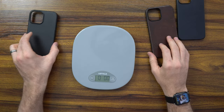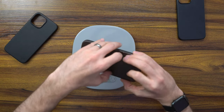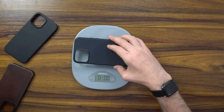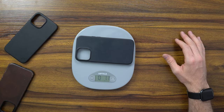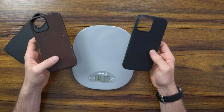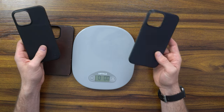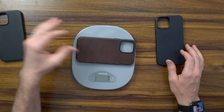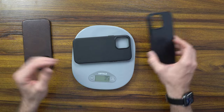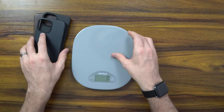I want to begin with weight. The Moment case comes in at 1.2 ounces. The Nomad at 1.5 ounces. Apple at 1.1 ounces — so Apple's giving you the least amount of product. Moment has about 10% more than the Apple. For those on the other side of the world: Nomad is 43 grams, Moment is 35 grams, and Apple is 29 grams. You can tell the differences between those.